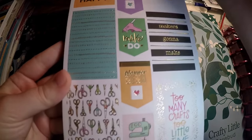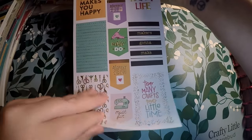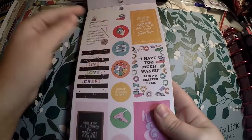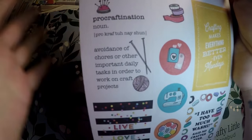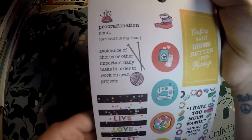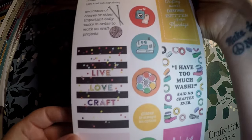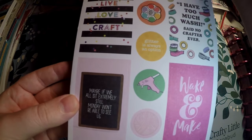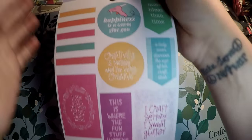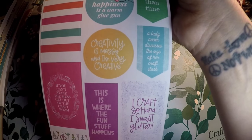'Make do.' We've got scissors and they are foiled. 'Too many crafts, too little time.' This one I have to show because when I saw it I fell in love — 'Pro craftination: avoidance of chores or other important daily tasks in order to work on craft projects.' We all do it, don't lie. 'Crafting makes everything better, even Mondays.' 'Maybe if we all sit extremely still, Monday won't be able to see us.' 'I have too much washi — she said no crafter ever.'